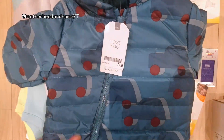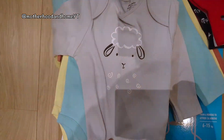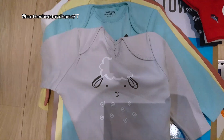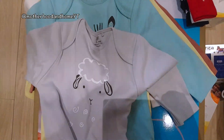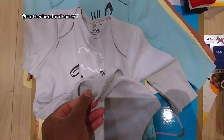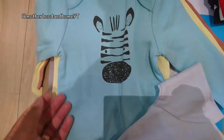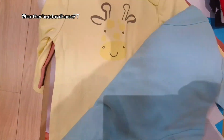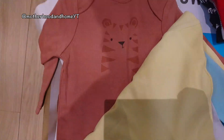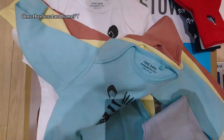Next thing from Next is this pack of five long sleeve bodysuits with different animals on each. It's 100% organic cotton and was £16. We've got a sheep, a zebra, a giraffe, a tiger, and a panda. Love these and looking forward to putting him in them.